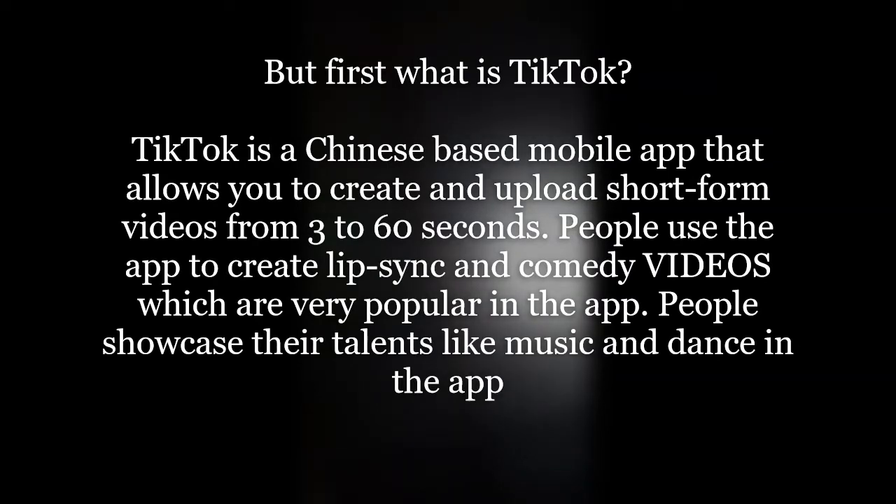First of all, what is TikTok? TikTok is a Chinese-based mobile app that allows you to create and upload short-form videos ranging between three seconds to 60 seconds. People use the app to show their talents, their abilities, and everything through their videos — in short, it is a video-making app.